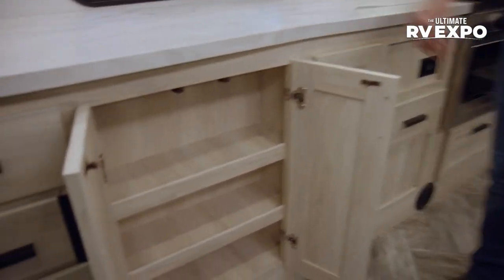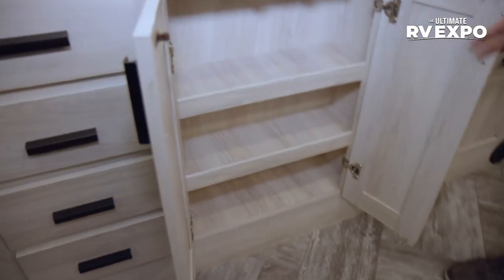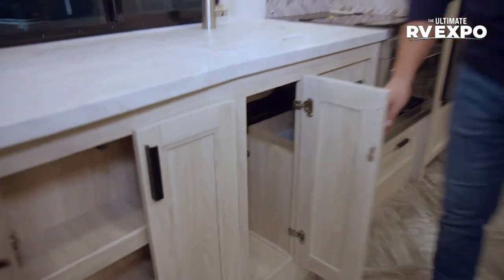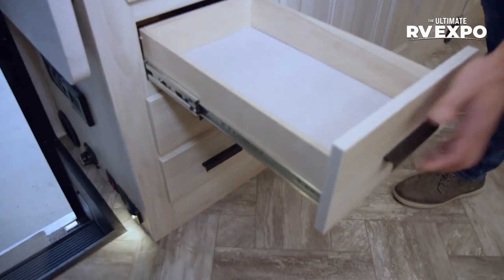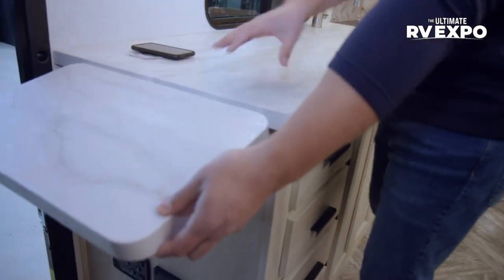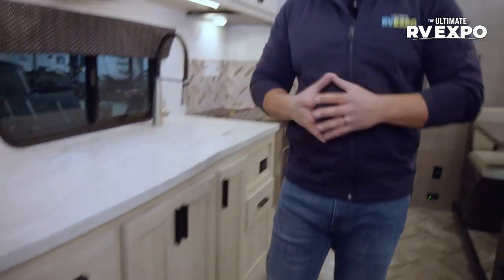That also allows for excellent storage underneath. You have more storage over to this side, plus plumbing access and a little bit of deeper storage for cleaning chemicals. You still have a huge bank of drawers — and they're slow close, which is great for all the drawers throughout. And just in case this wasn't enough countertop, you get the countertop extension right over here on the end. If you're looking for a Class C for a couple of people and you want a ton of countertop space, the Forester 3011 DS has you covered.